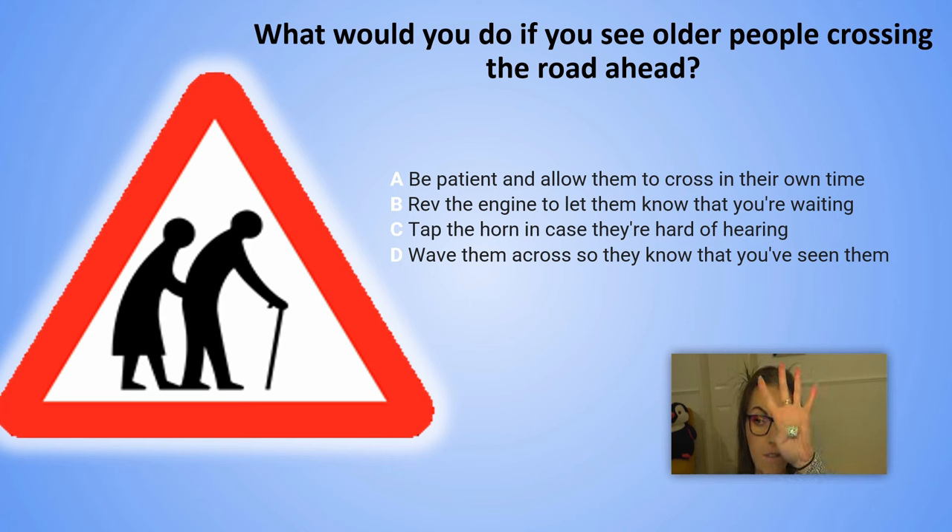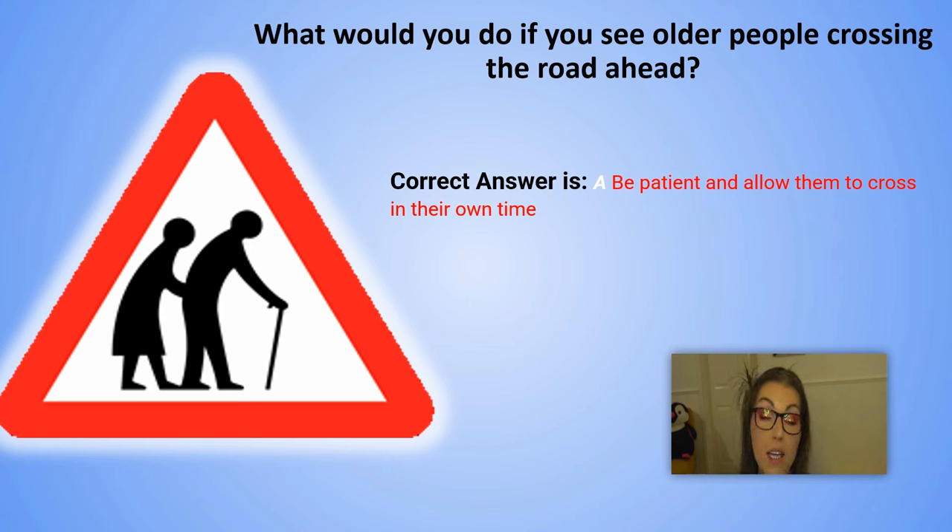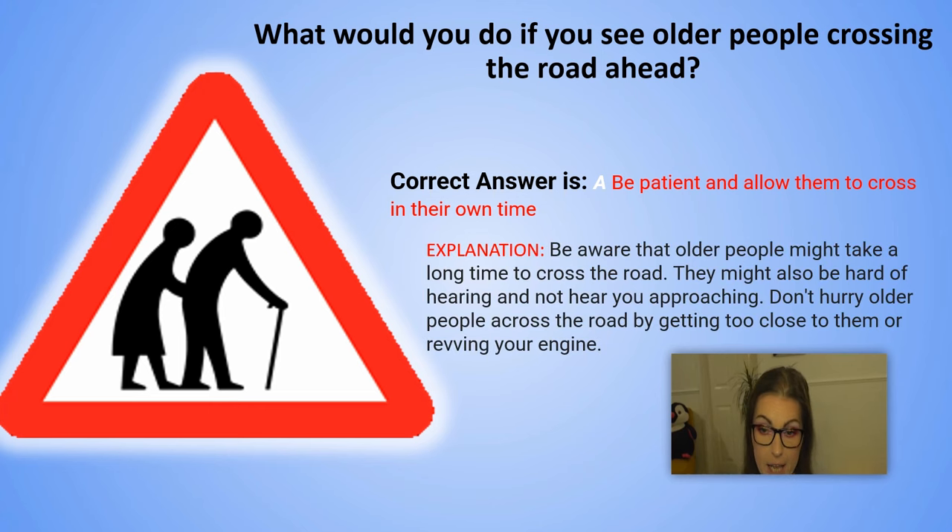And the correct answer is A. Be patient and allow them to cross in their own time. Explanation: Be aware that older people might take a long time to cross the road. They might also be hard of hearing and not even hear you approaching. Don't hurry older people across the road by getting too close to them or revving your engine.